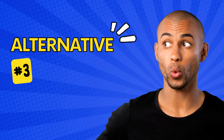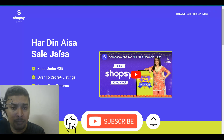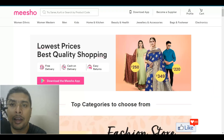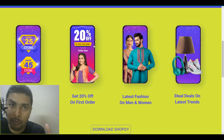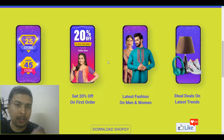The third alternative to Glowroad is known as shopsy.in. This is basically a new website or application on which you could resell products and make money, but the marginal profit that you make on Shopsy is slightly higher than the other two applications I have shown you. The biggest advantage of Shopsy is that it is associated with Flipkart or Walmart. This application is going to be super famous and the customer base is going to be huge already, because Flipkart in India, which is controlled by Walmart now, is a very famous shopping application and has a huge customer base.